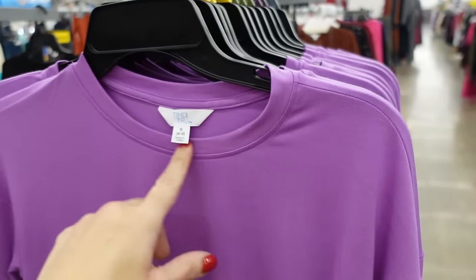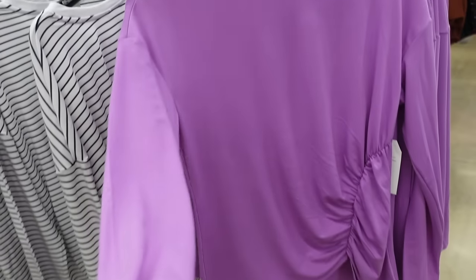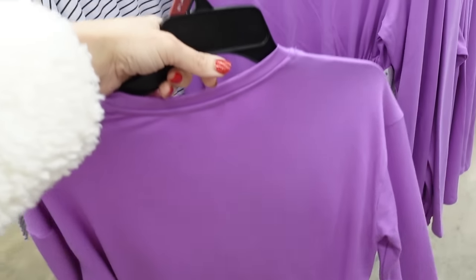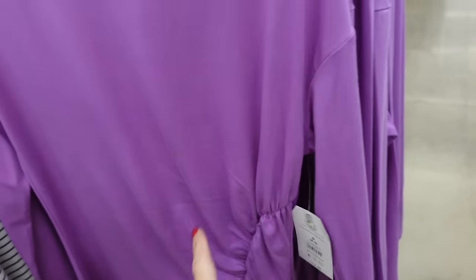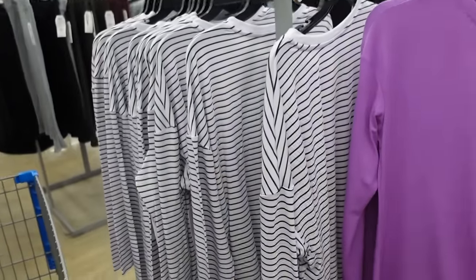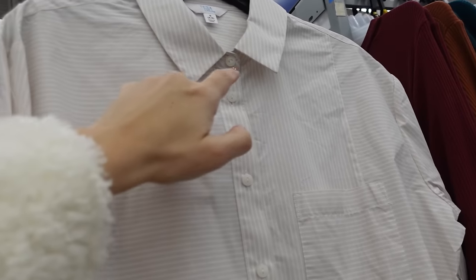Tops from Time and True — these have a higher neckline, soft silky stretch material, drop sleeve, fitted through the wrist with a little elastic side detail. Same fit through the back. These feel like they're going to be really soft on. They're $13.98, comes in purple, black, white, and black straight.